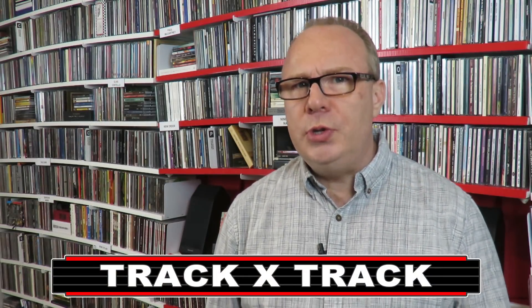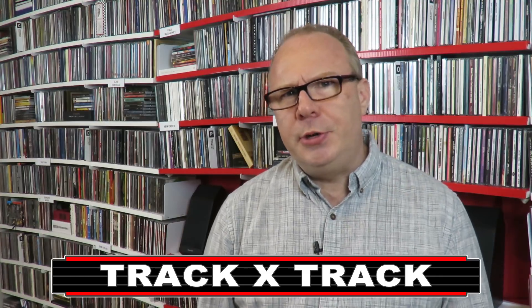Hey everybody, my name's Kyle and this is Track by Track — music reviews, news and commentary. Thanks for tuning in today, and if this is your first time here, please take a second to click subscribe so that you won't miss future reviews and more.